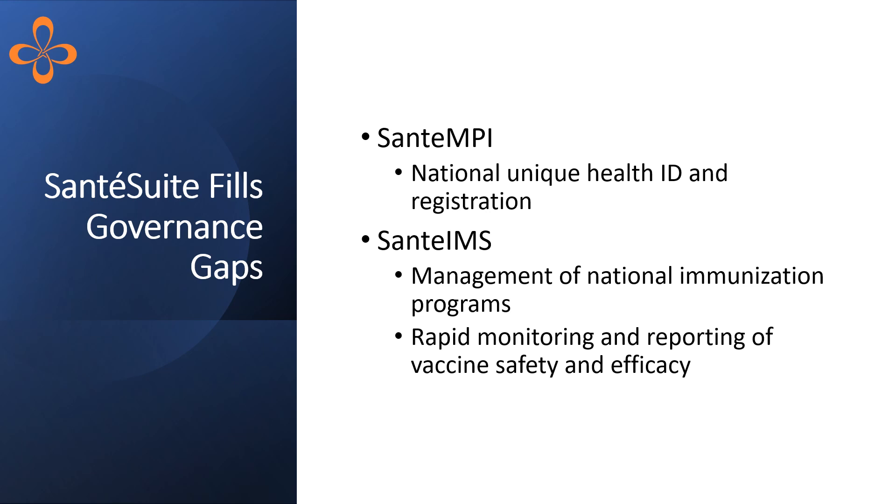Sante Suite addresses key governance gaps with Sante MPI, which supports national unique health ID implementation and registration, and Sante IMS, a proven EIR that supports management of national immunization programs.